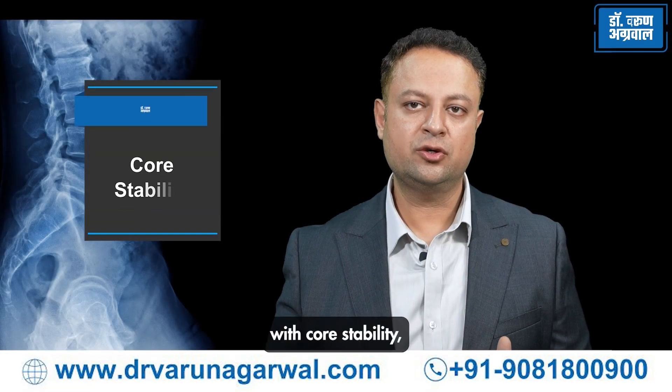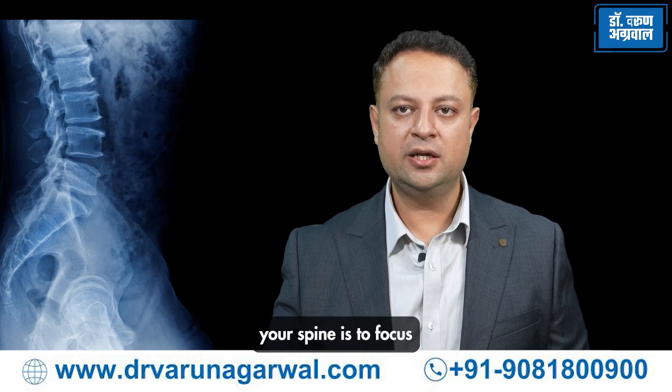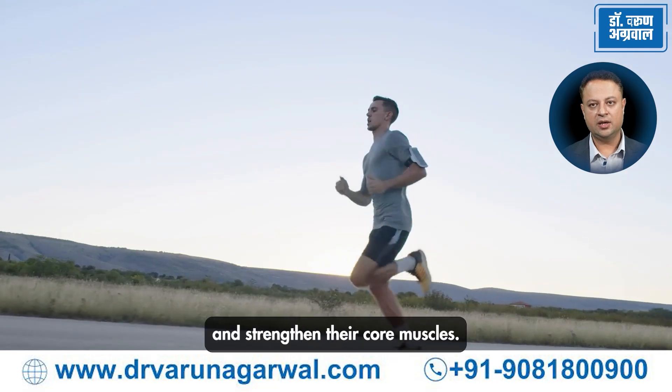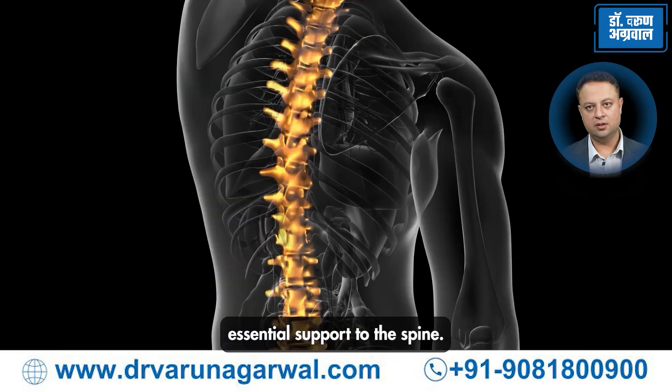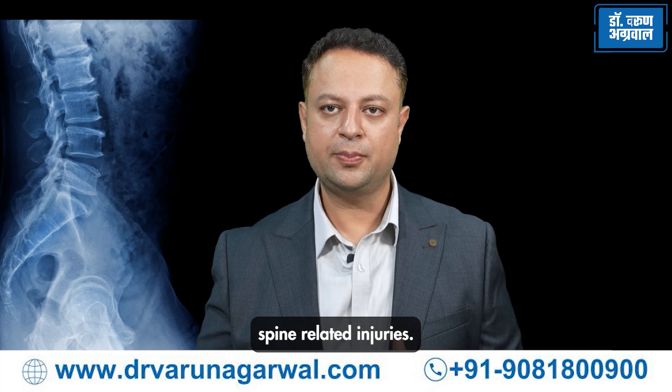Injury prevention starts with core stability. One of the most important ways to protect your spine is to focus on injury prevention. Athletes learn to maintain proper posture and strengthen their core muscles, which provides essential support to the spine. It reduces the risk of herniated discs and muscle strains. Conditioning programs and proper warm-up protocols are key to reducing spine-related issues.